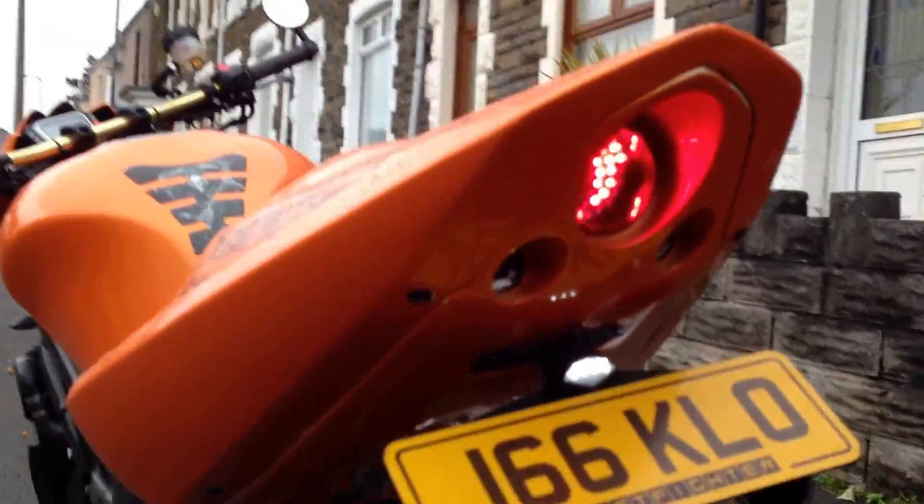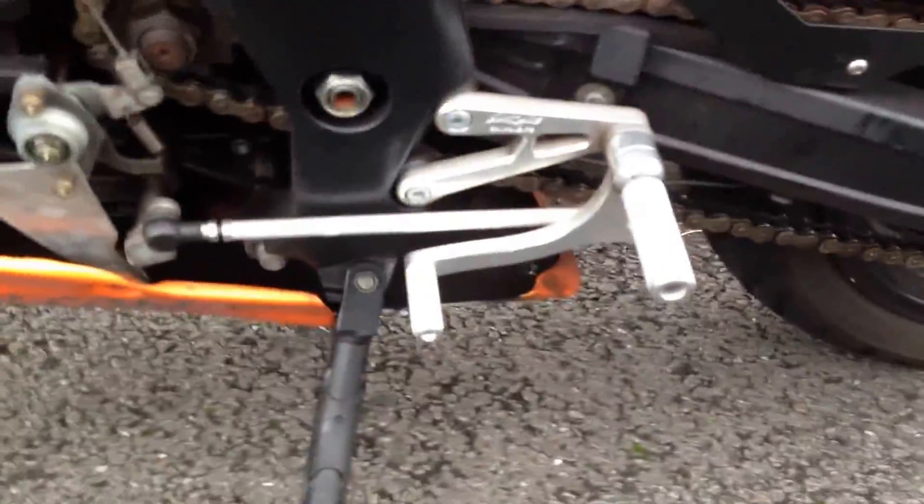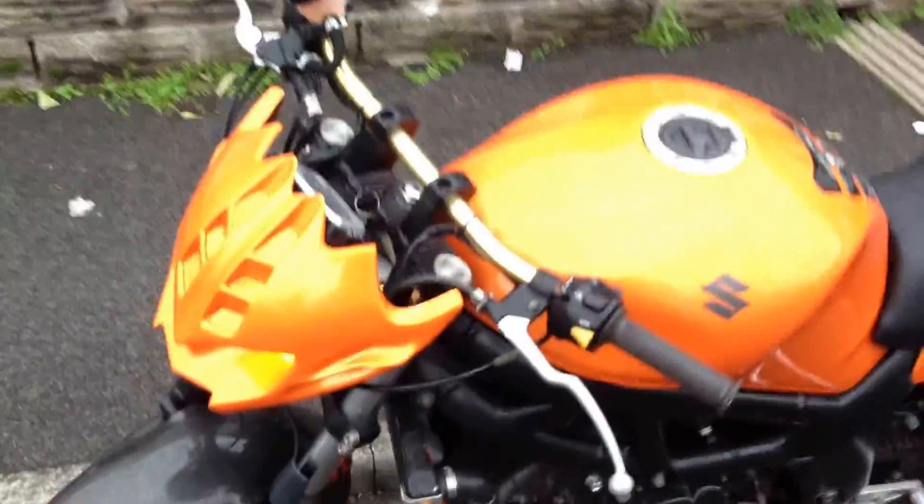LED rear light. It's got rear sets — I can't see the name of them, but they are there. Flat bars with a Predator front end on it, and a carbon fibre front mudguard.